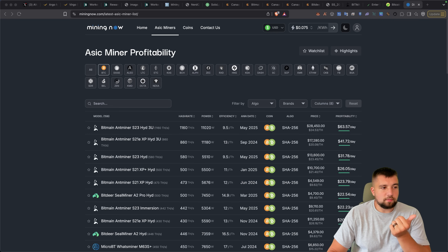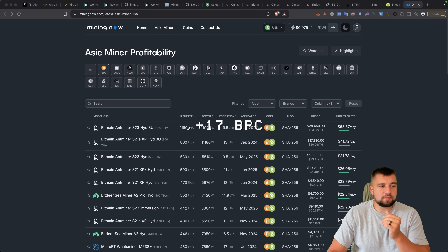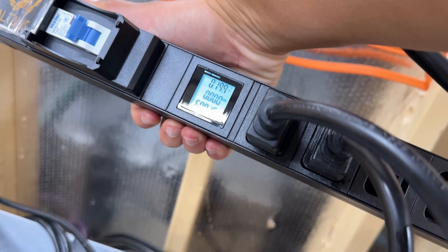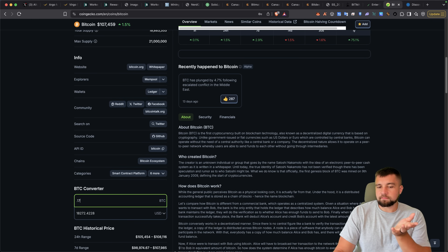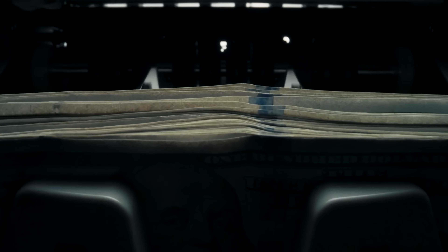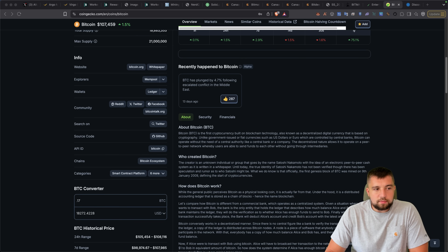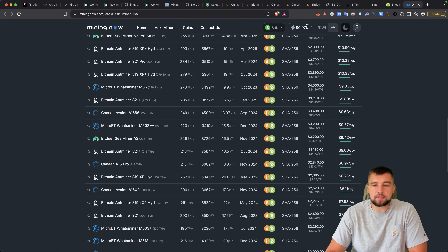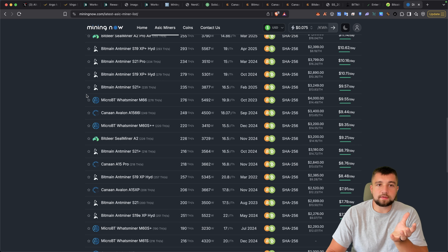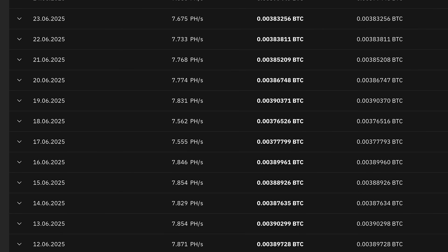For $15,000, you'll mine about 0.17 to 0.18 BTC annually — about $18,000 to $19,000 worth. But we're not accounting for the electricity bill. After electricity, you'd earn roughly $13,000 worth of Bitcoin, spending about $5,000 to $6,000 on electricity. I'm calculating at my mining farm's rate of 7.5 cents per kilowatt hour, based on real-world data from my actual mining farm, cross-referenced with tools like Mining Now.